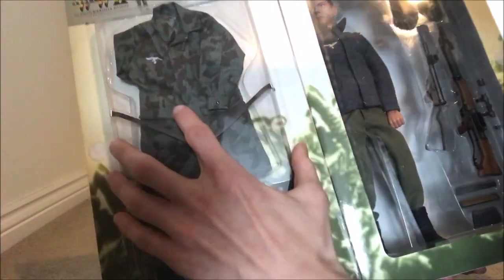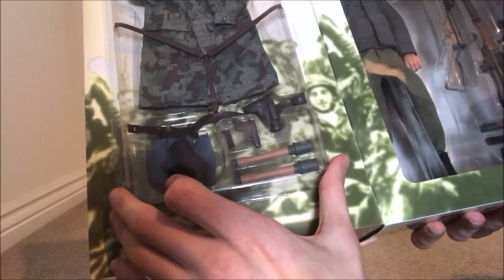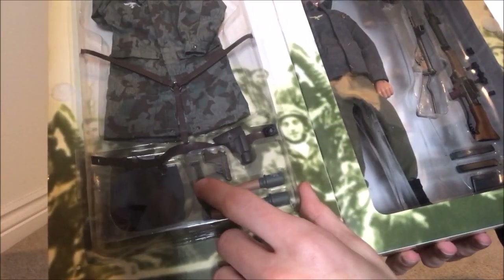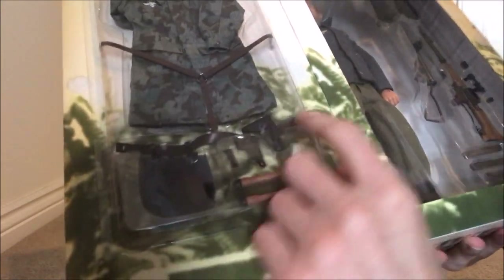Here are the accessories: his Y-straps in the Fallschirmjäger brown, his Fallschirmjäger smock, bread bag, Luftwaffe colour being blue, canteen — the older Dragon model canteen of course, given it being 2001 — his pistol, holster, brown Luftwaffe belt with the Luftwaffe insignia on there, and two stick grenades.